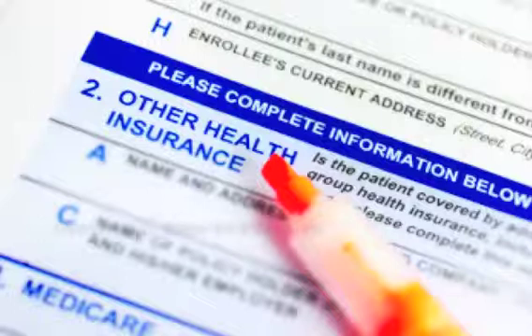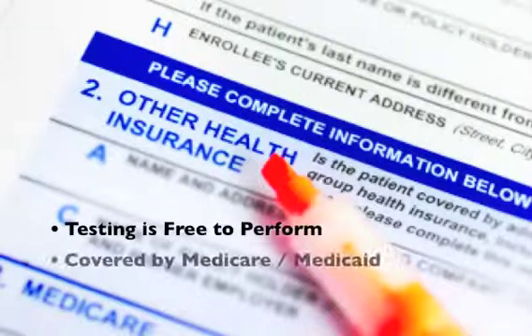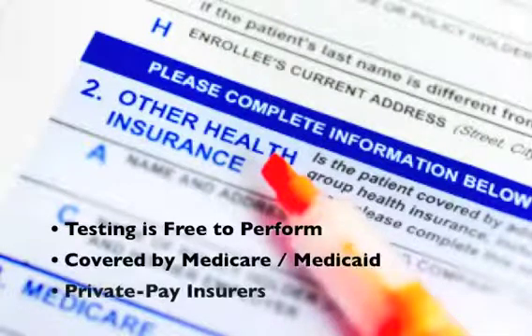Our genetic testing can help you provide better care for your Plavix patients. Testing is free for physicians to perform and is covered by Medicare, Medicaid, and private pay insurers.